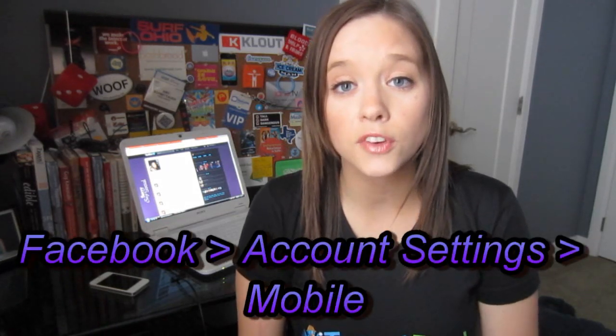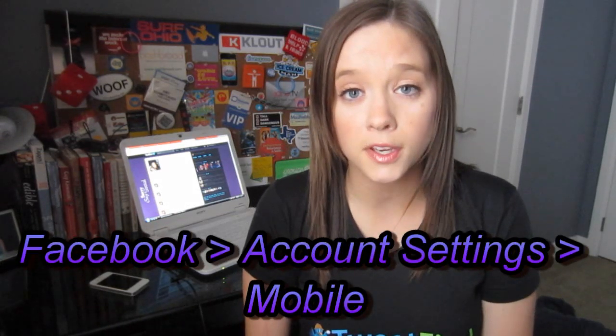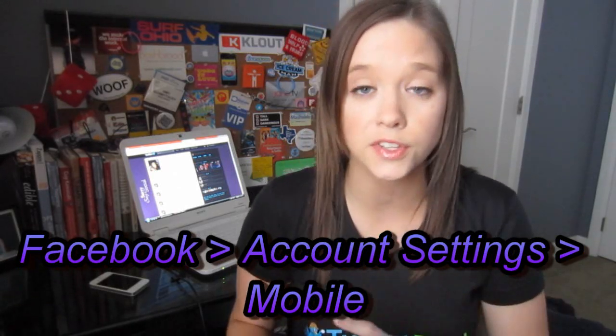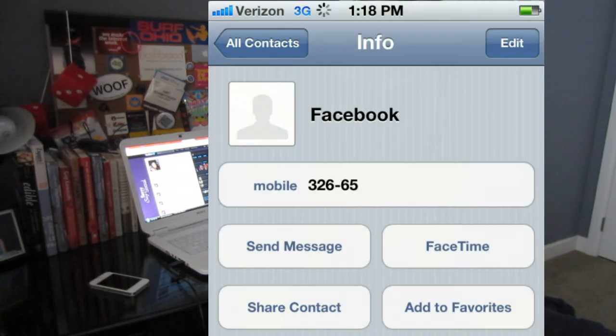Then we're going to do the same thing for Facebook. If you go to your Facebook account settings, you will also be able to coordinate what your mobile number is with your Facebook account, so the two are linked together. There will be another five digit code for Facebook — add that five digit code to your contacts and call it Facebook.